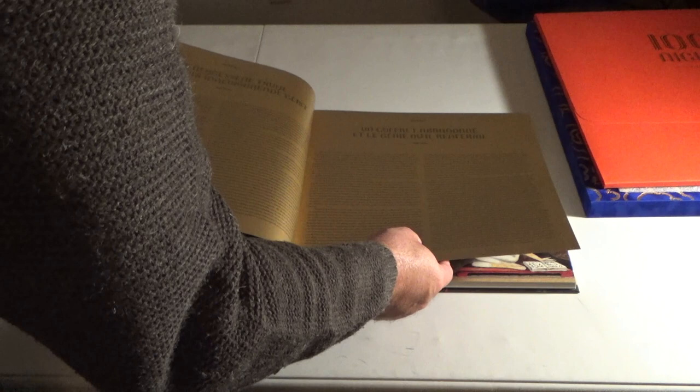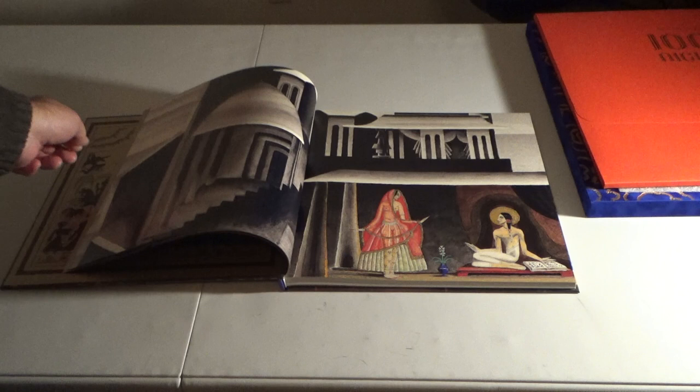I believe it comes in English, German, and French. Nice colors.